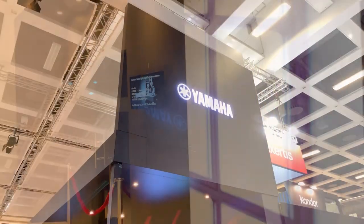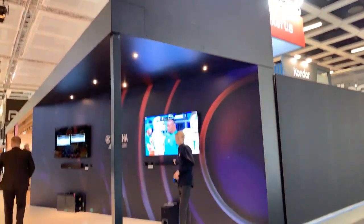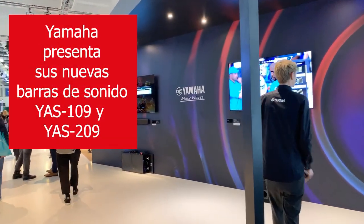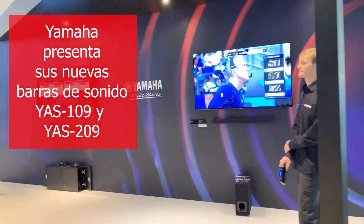The difference is the YAS-109 has small subwoofers on the left and right. With the bigger one, the YAS-209, you have a wireless subwoofer — you connect only the power cable and you have better sound.